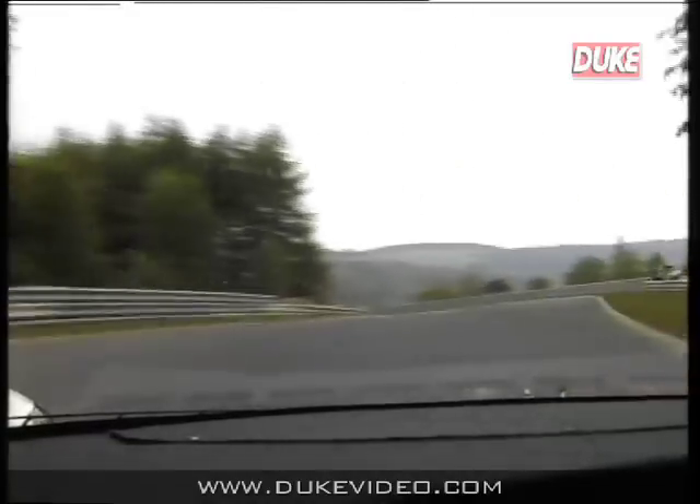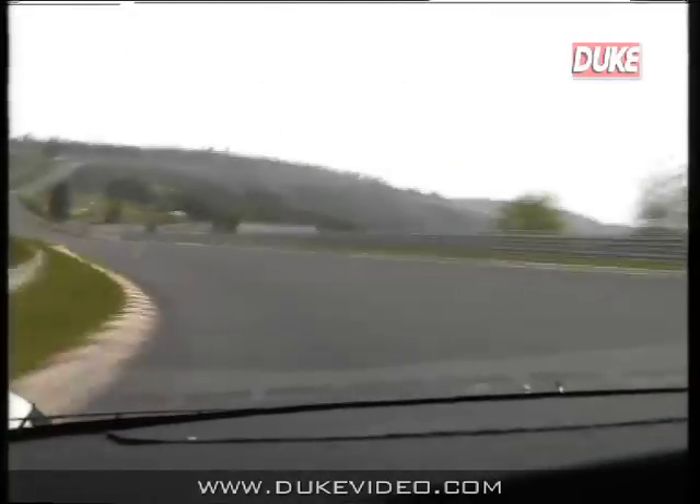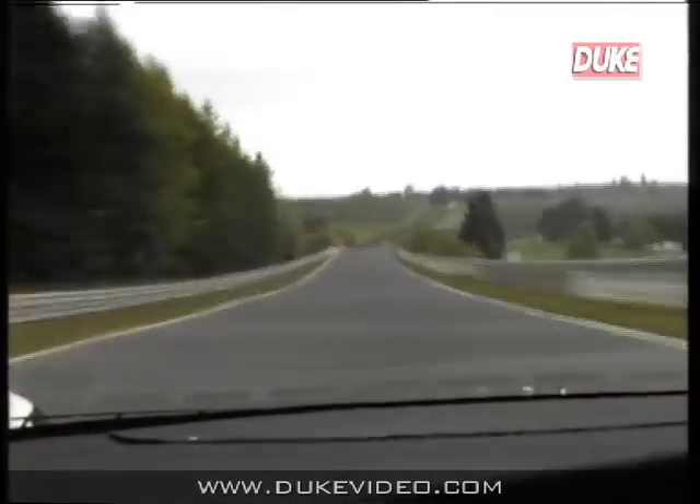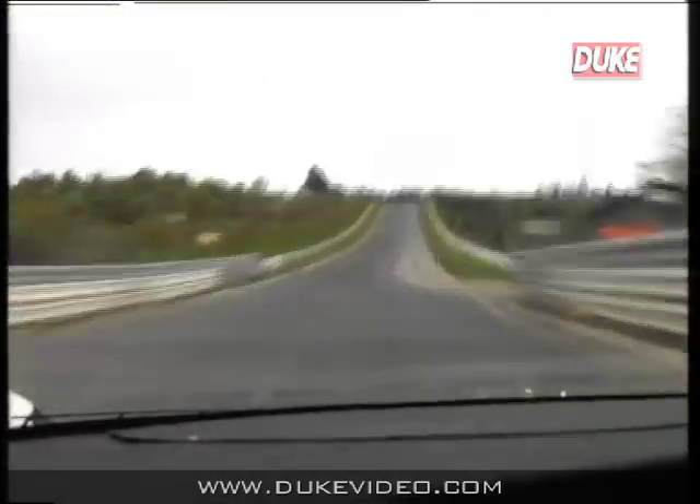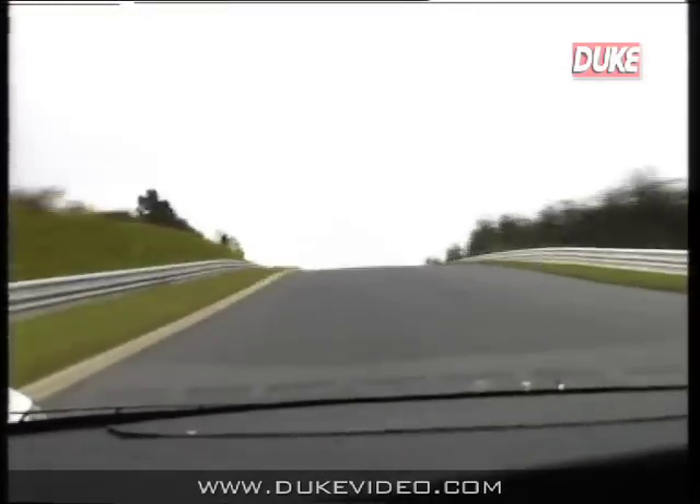This bit leads us down the hill towards the Flugplatz. We're up to third gear, fourth gear, and I was getting fifth just going over this bridge. At this place we're doing around about 170 miles an hour. Flugplatz — a very famous brow.